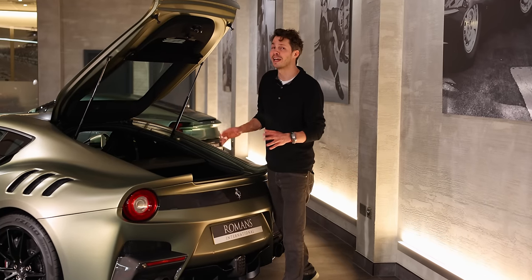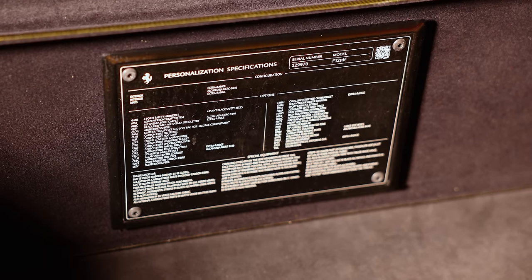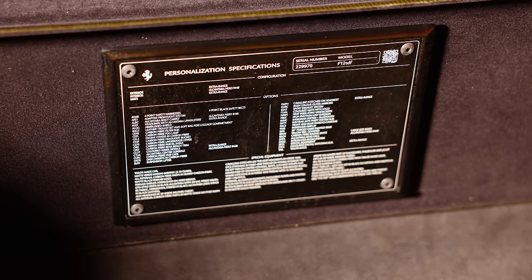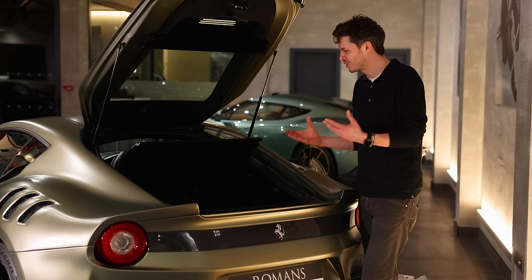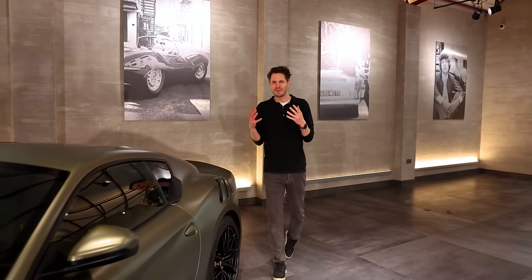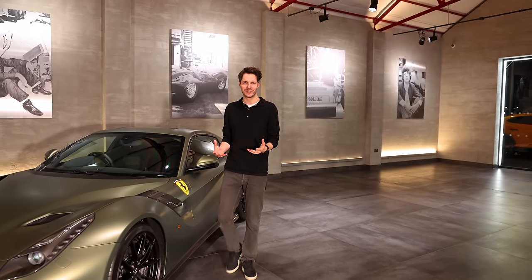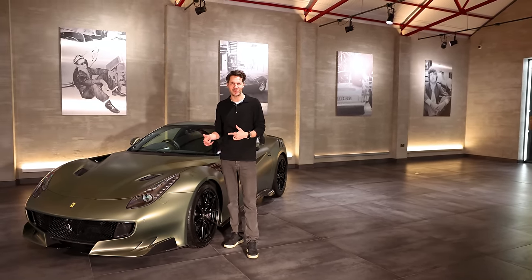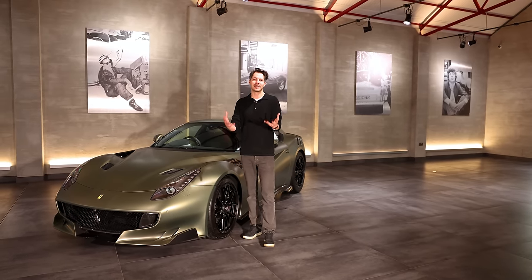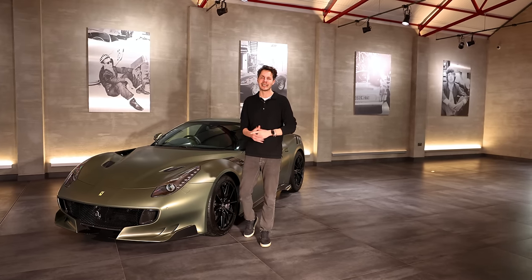Just in case you forget all the different bits on this car, just under the parcel shelf there is a plaque which details every option on the car, including all the tailor-made features — three columns of special equipment — a real reminder that you've got a one-of-one spec. So there you have it: Il Mostro, a true monster of a spec, one of a kind — it's got to be the best TDF in the world. We'd love to hear your comments — let us know what you think of the spec. Thanks for watching, please subscribe to our channel and we'll be back with another episode of Spectacular very soon.